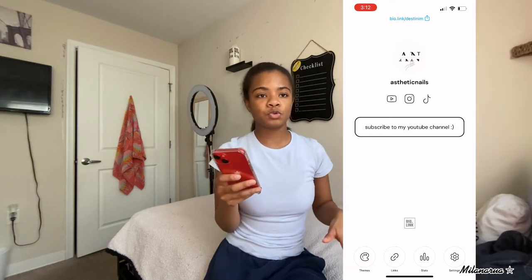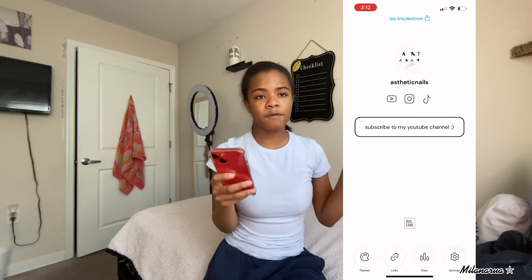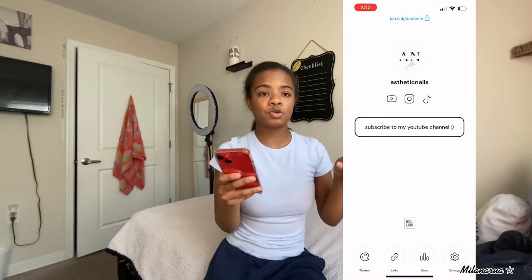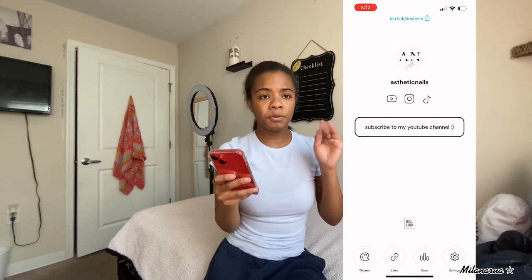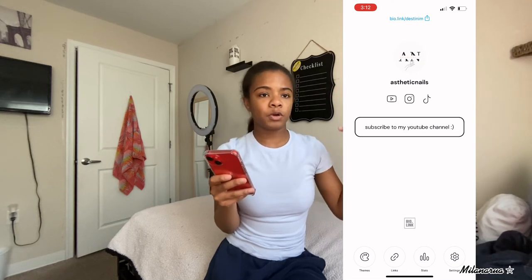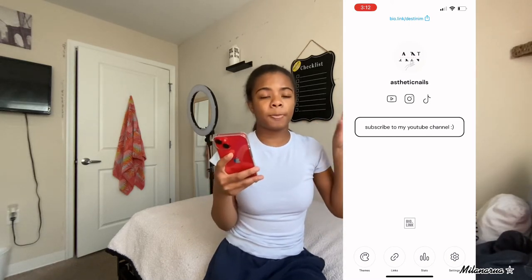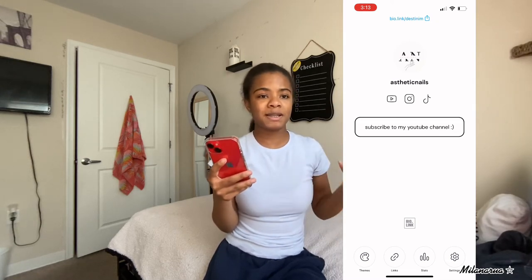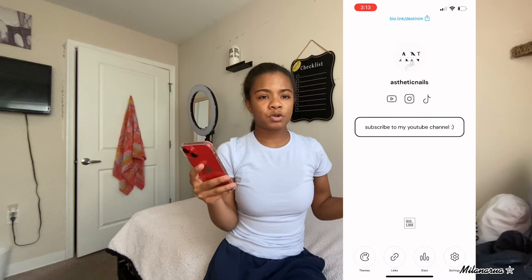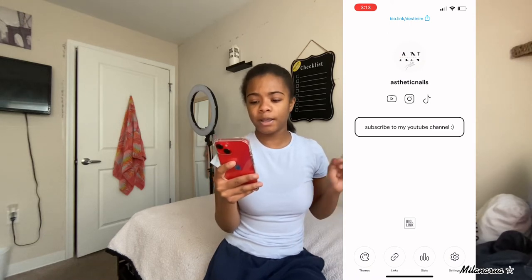The next app I have is called Bio Link. It's a little website where you can list all of your socials or whatever you want to link. You can add your Instagram link or whatever to this website - you can make your own little tab. If you put this bio link into your Instagram bio or your TikTok bio, people tap on your profile, tap this link, and they can be connected with you from different socials, whatever socials you decide to put on your Bio Link.